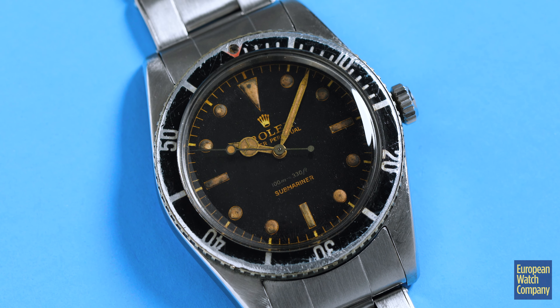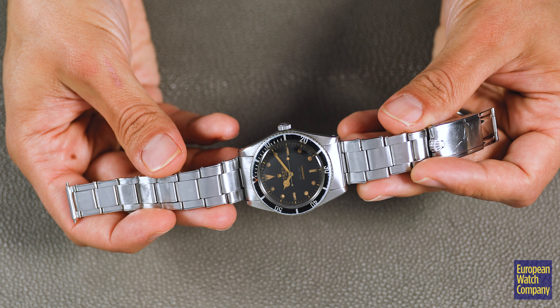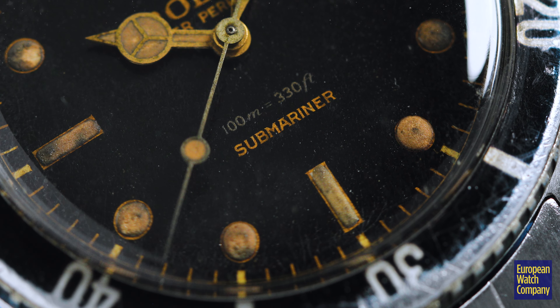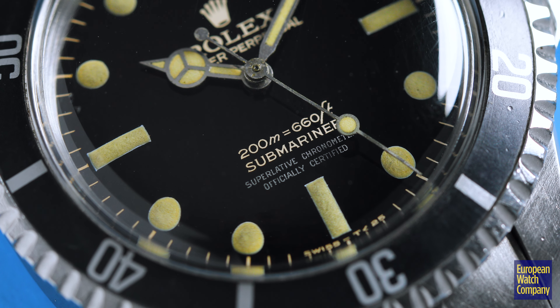These were watches designed as a tool watch and to be used in the water, but also made to the absolute highest quality — which is why we have examples like this one from 1959 with the original dial and the original radium still intact. This watch was probably used, because people back then didn't look at it as buying a priceless timepiece. It was more like: I want a really good watch that I can wear, work in, and take in the water — and they probably did exactly that.